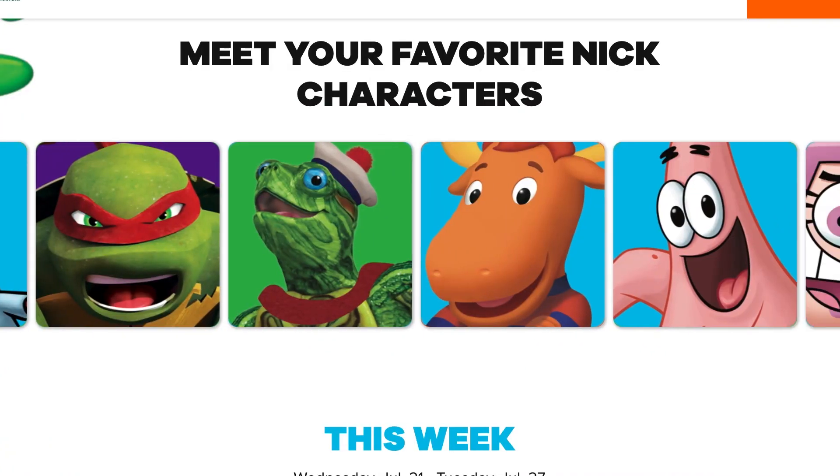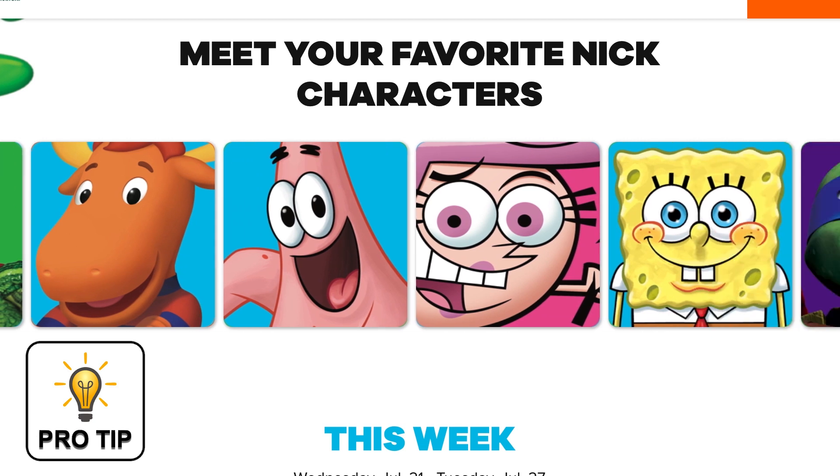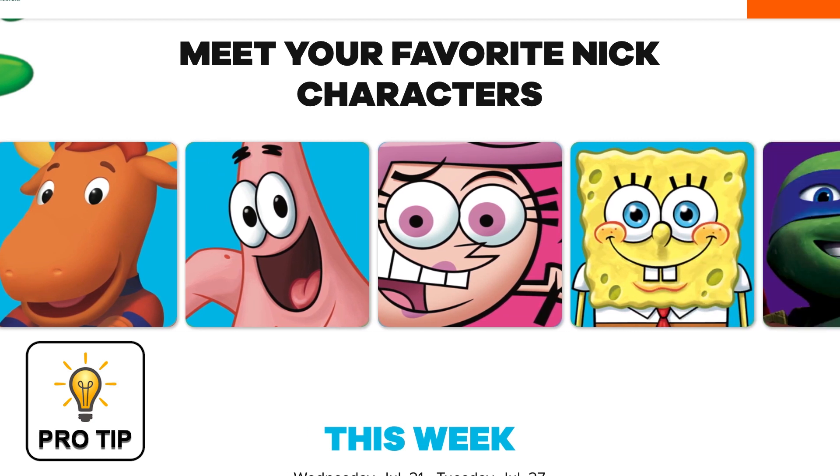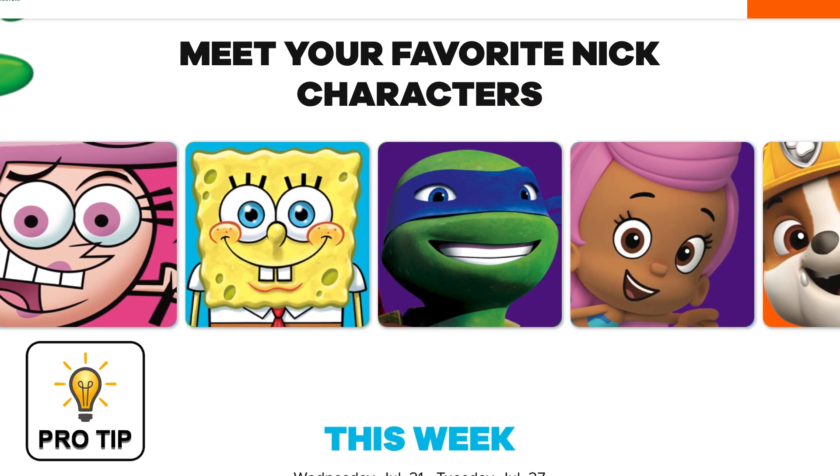Here's your first pro tip: you and your family can go and meet the Nickelodeon characters for free. That's right — you don't have to purchase any points. You don't have to ride any rides. Just go and meet them for free. Enjoy and have a blast.